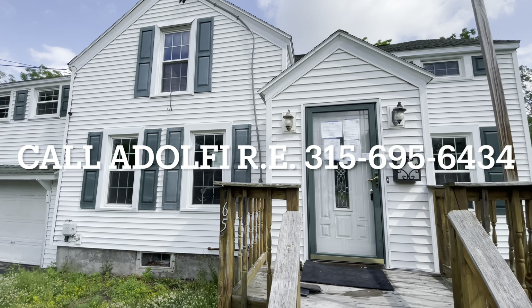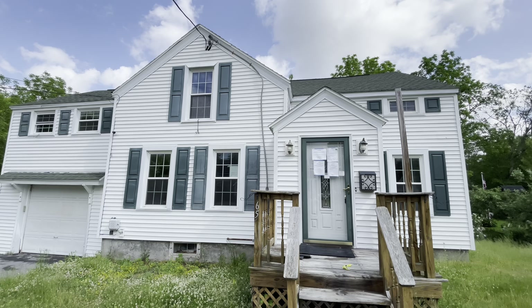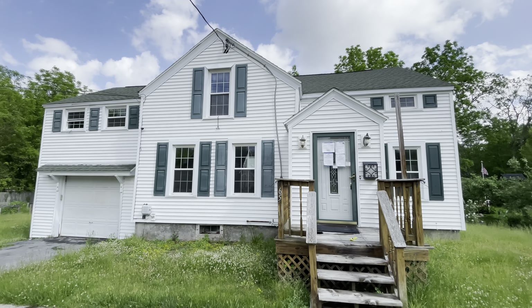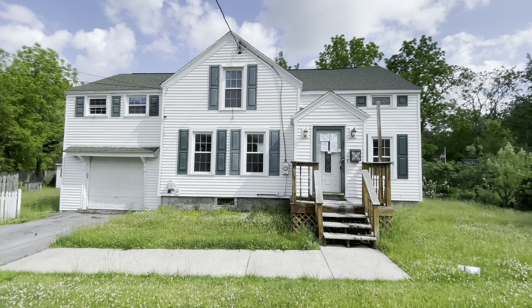Well, thanks for taking a tour of 65 East Oneida Street. For those of you that are intrigued, give us a call: 315-695-6434. Real estate's awesome. You guys are awesome. We'll see you in the next video.